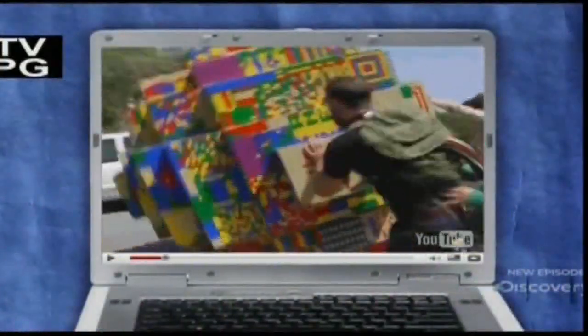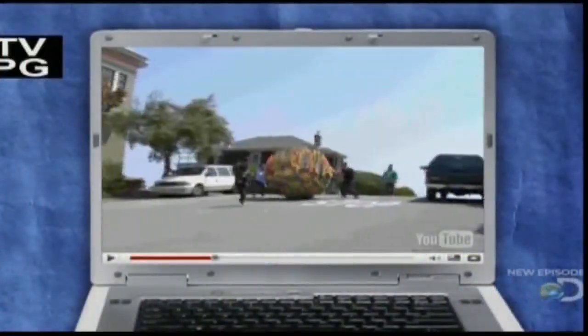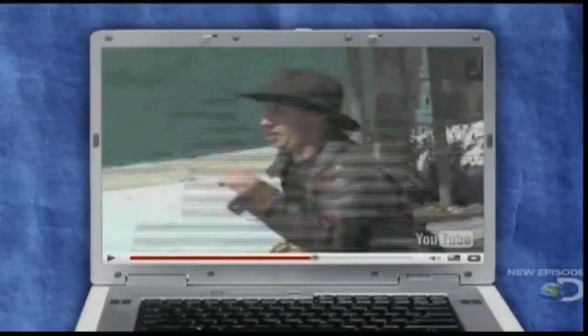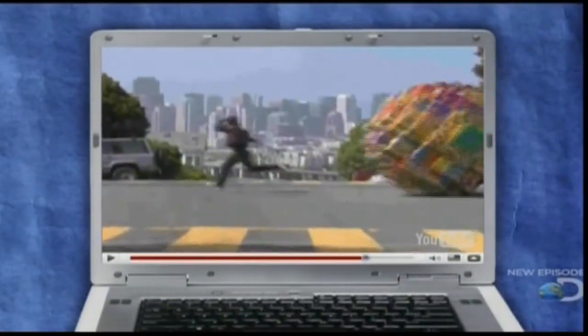It's a YouTube classic: a giant boulder of Lego rolling through San Francisco. But is this video the real deal or just Lego larceny?